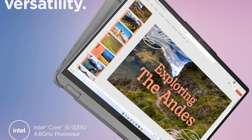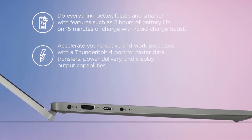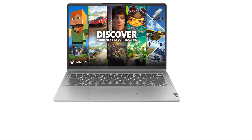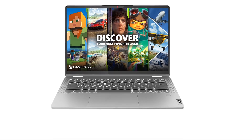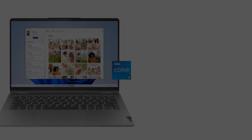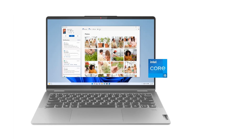For less than $600, the Lenovo IdeaPad Flex 5 i14 2023 delivers portability, performance, and a feature-rich design, complete with the versatility of a convertible two-in-one. If you're on a relatively tight budget but aren't prepared to make bigger compromises, you'll be pleased by the middle ground this IdeaPad arrives at in build quality and features.